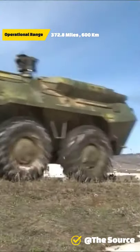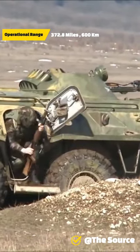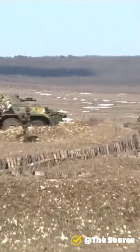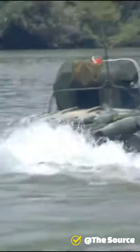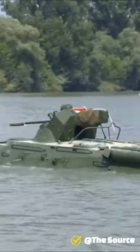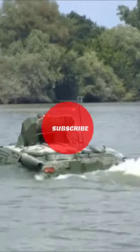The 30mm cannon variants are effective against most targets apart from main battle tanks, against which they can still cause significant damage to optics, weapons, and important systems. The BTR-82 is the latest production version of the BTR-80, with improved armor and capabilities.